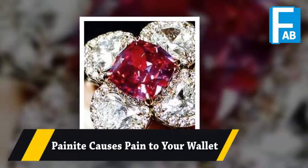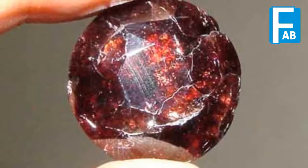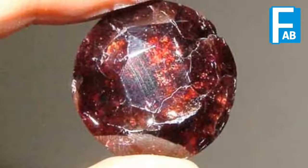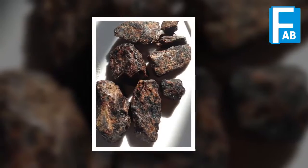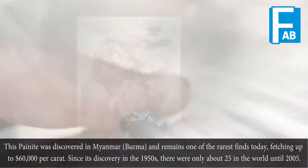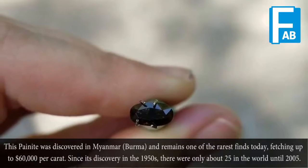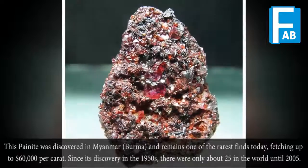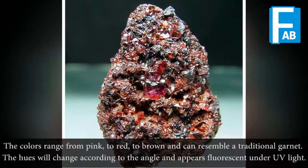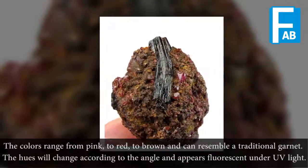Painite — causes pain to your wallet. Painite was discovered in Myanmar, or Burma, and remains one of the rarest gems today, fetching up to $60,000 per carat. Since its discovery in the 1950s, there were only about 25 in the world until 2005. The colors range from pink to red to brown and can resemble a traditional garnet. The hue will change according to the angle and it appears fluorescent under UV light.